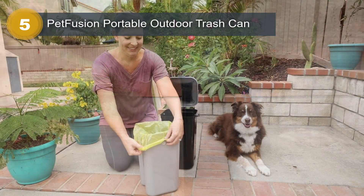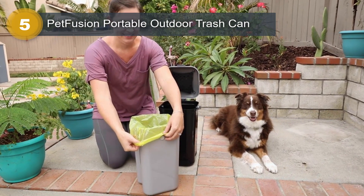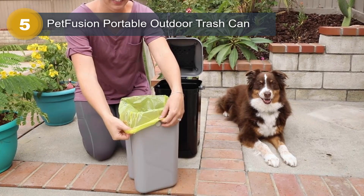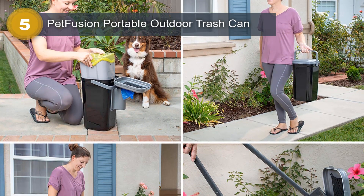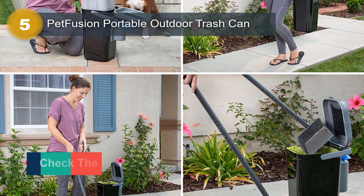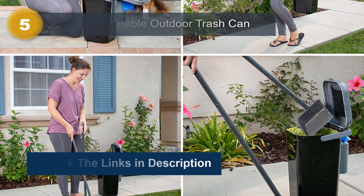One of the standout features of this product is its portability and lightweight construction. You can easily move it around your garden or outdoor space as needed. The rectangular shape and silicone finish make it durable and easy to clean. Despite its sturdy build, the trash can weighs just 5 pounds, making it easy to transport and handle. The Petfusion Portable Outdoor Trash Can is a practical and convenient solution for keeping your outdoor areas clean and free from pet waste.